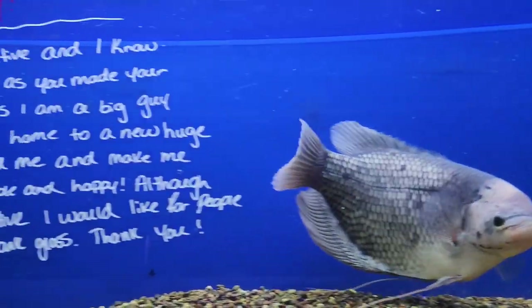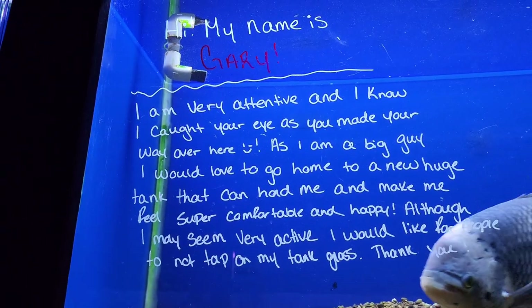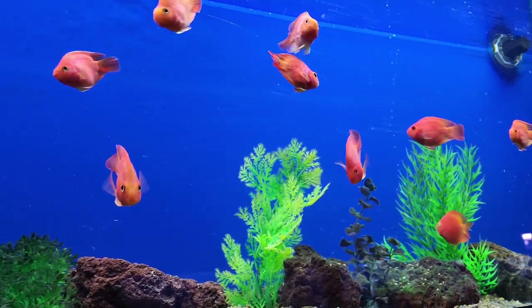By the way, this is Mr. Gary, a friendly giant gourami!